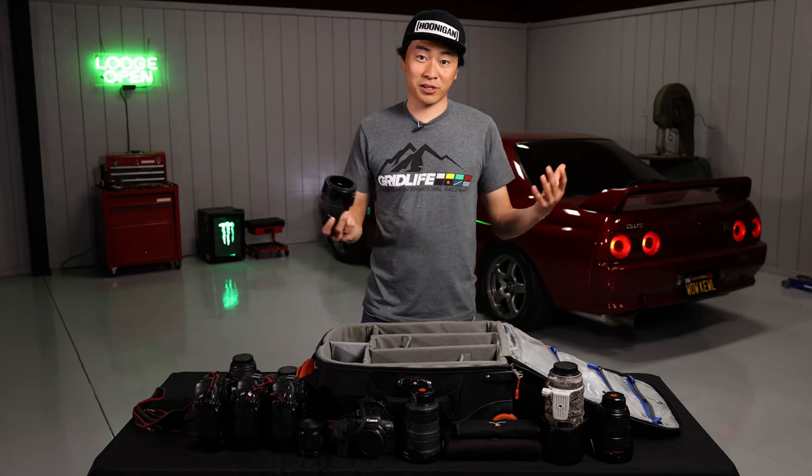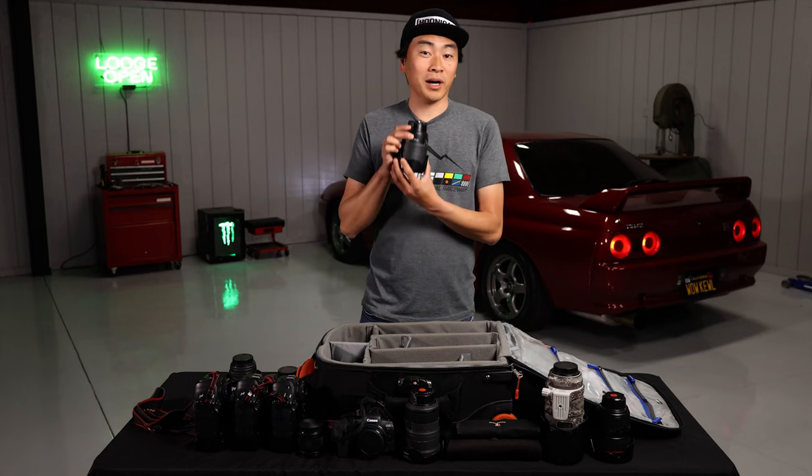Hey everyone, Larry Chen here. I'm a car culture and automotive photographer. I'm also a Canon Explorer of Light. I'm here today at my garage to show you my gear bag.